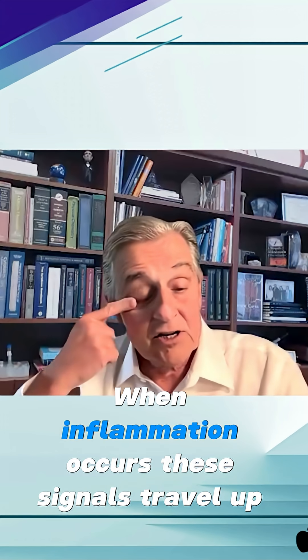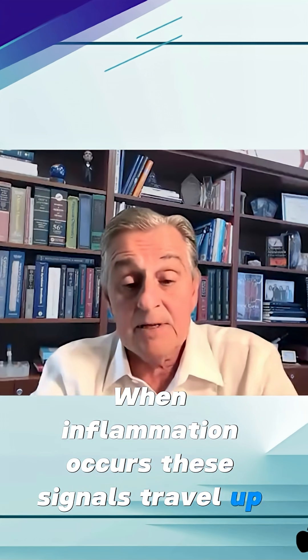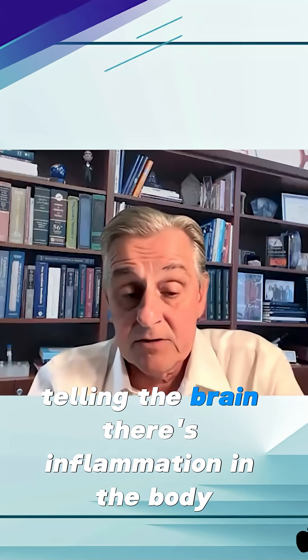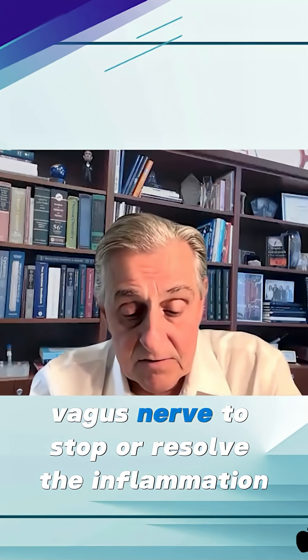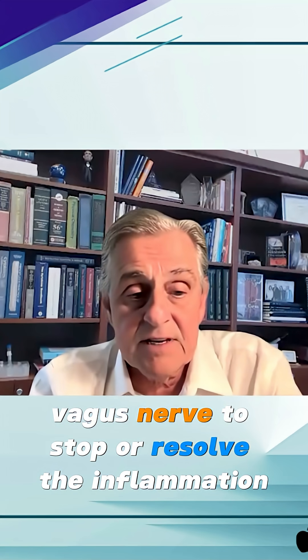When inflammation occurs, these signals travel up into the brain, telling the brain there's inflammation in the body. And the brain responds by sending signals back down the vagus nerve to stop or resolve the inflammation.